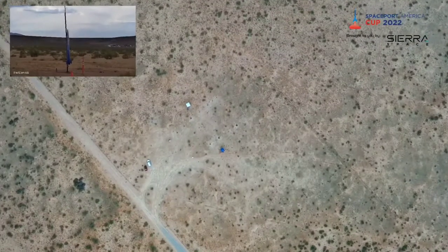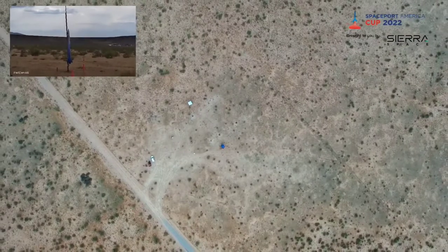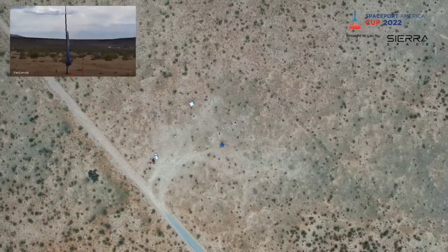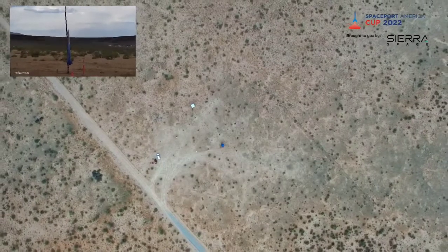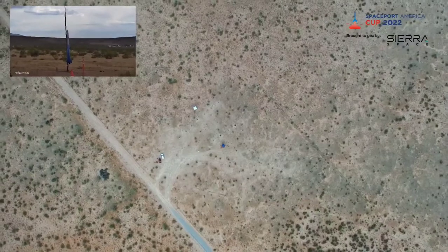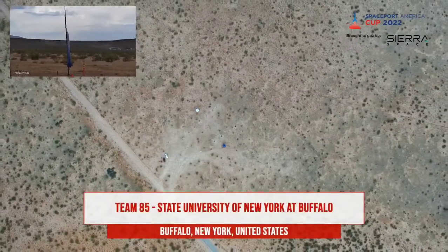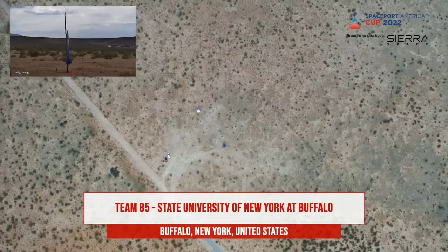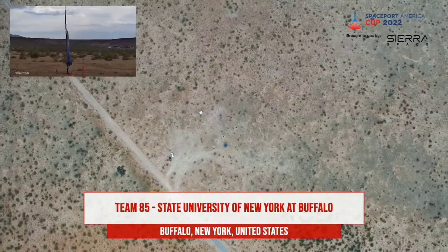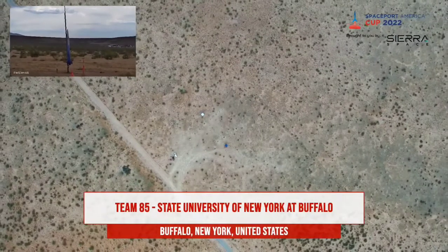Next up, team number 85, University of Buffalo, with their WRCT — won't reach the target. This is a 10,000-foot commercial off-the-shelf attempt at the Cesarone Technologies M. Our goal is to go up faster than we come down, safely of course. Completely student research and developed airframe, flight computer, parachutes, and paint job.